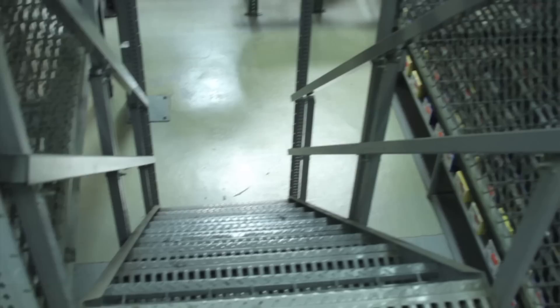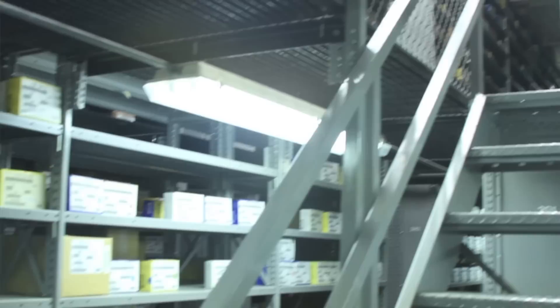Shelving has really helped us with efficiencies, especially in the area of storage, and they've done a nice job to help us grow our business. It's been a great partnership for many, many years.